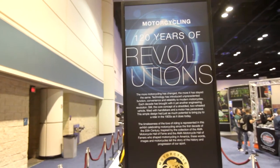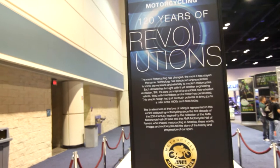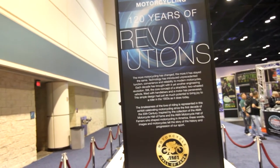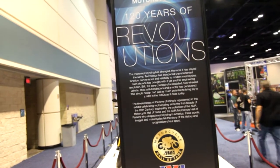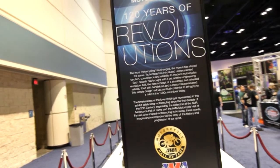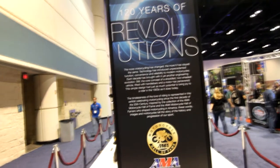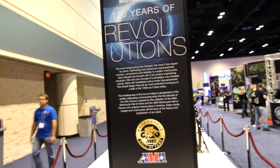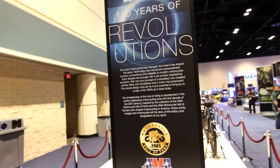Motorcycling: 100 years of revolutions. The more motorcycling has changed, the more it has stayed the same. Technology has introduced unprecedented function, convenience and reliability to modern motorcycles. Each decade has brought with it yet another engineering revolution. Still, the core concept of a straddled, two-wheeled vehicle fitted with handlebars on the motor has persevered. The simple design had just as much potential to bring joy to a rider in the 1900s as it does today. The timelessness of the love of riding is represented in this exhibit celebrating motorcycling since the first decade of the 20th century.